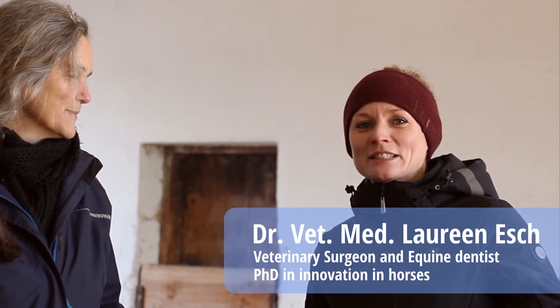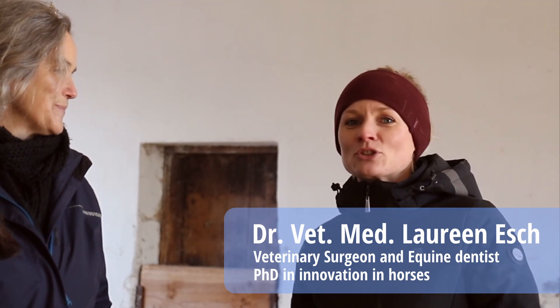Hello and welcome back to Equine Science Talk International. Today we're going to be talking about unusually clever horses. Clever horses are also called innovative, which means they find their own solutions to a problem without copying anyone else.